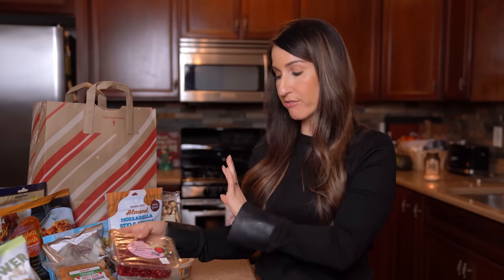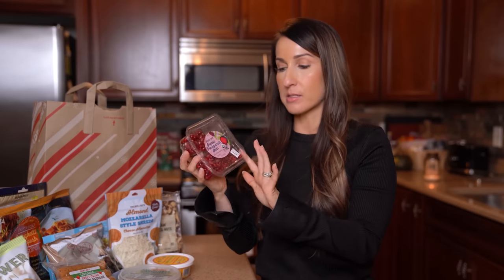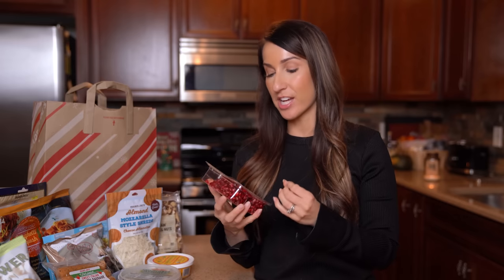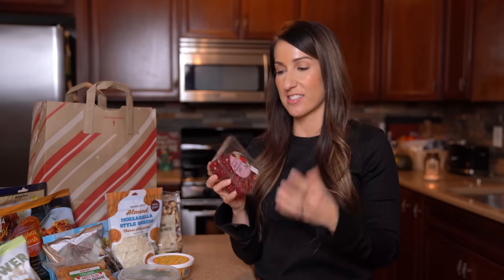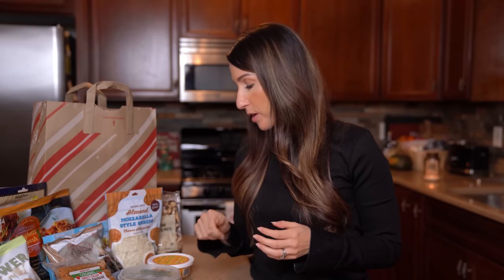From the produce section — we already have fruit at home, but I couldn't pass up the pomegranate seeds. They're way cheaper at Trader Joe's than at my typical Wegmans, and you can't always find them already seeded, which makes life so much easier. These are organic pomegranate seeds and I really love them this time of year. They're a fun flavor mixed in with any kind of squash — a little bit of sweet, a little bit of crunch, and a little bit of health.